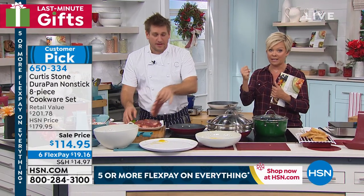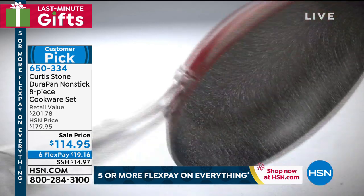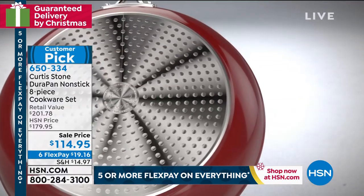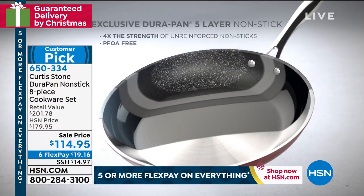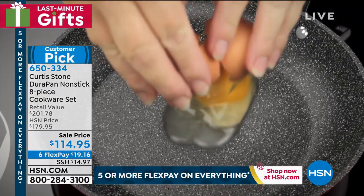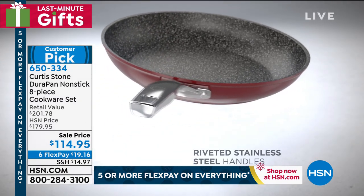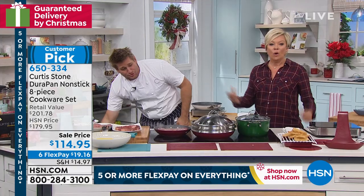Let me show you the animation to explain why this is different — this is Curtis's brainchild. We start with forged aluminum: a great heat conductor — even and fast heat. Then we put a stainless steel disc on the bottom for extra strength — it won't buckle, won't bend, works on induction, electric, gas, and all cooktops. Then five layers of Durapan coating on the interior. We're the only people who have Durapan — you won't see it anywhere else, and nothing sticks to it.